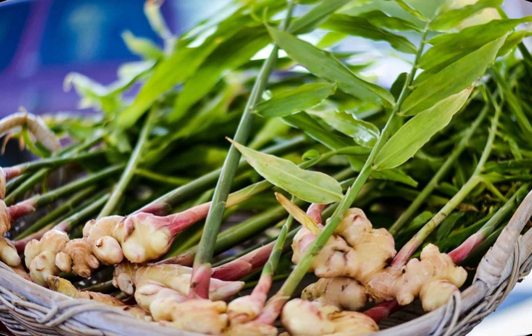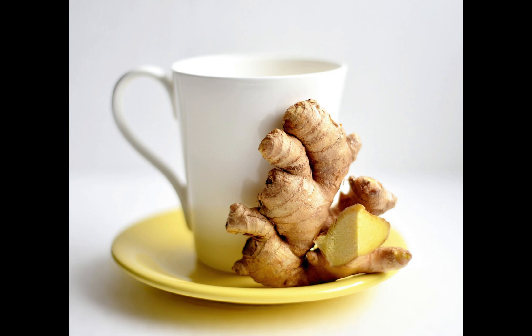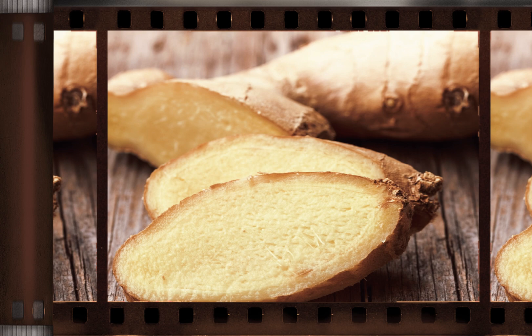Ginger also has anti-inflammatory and pain relief properties, making it useful for reducing pain associated with arthritis and other joint issues. Studies show that ginger helps reduce inflammation and alleviate pain.